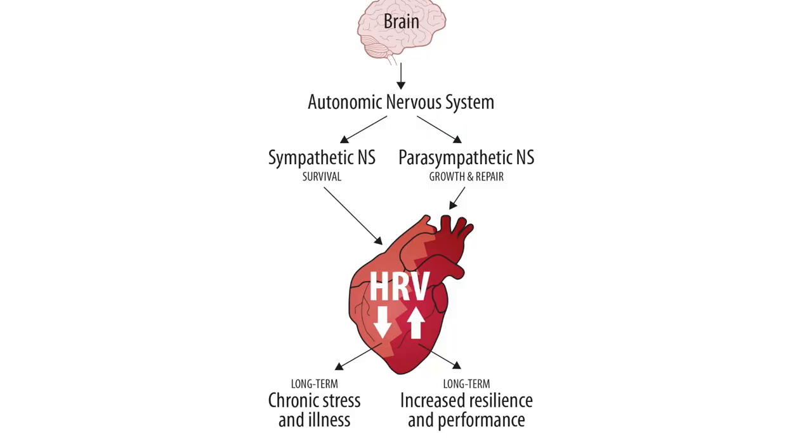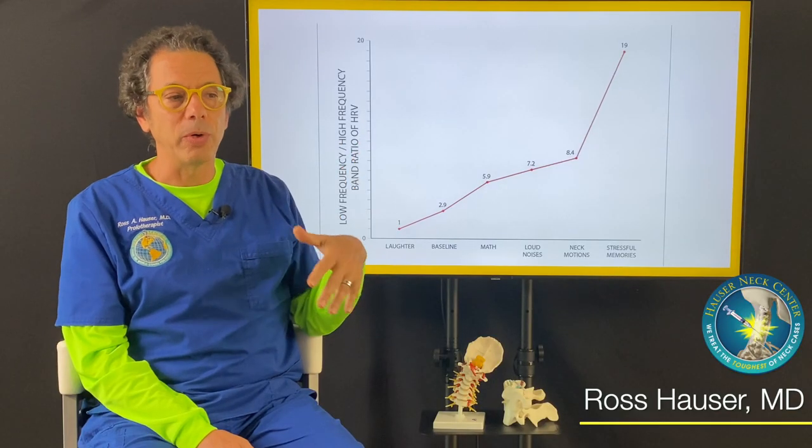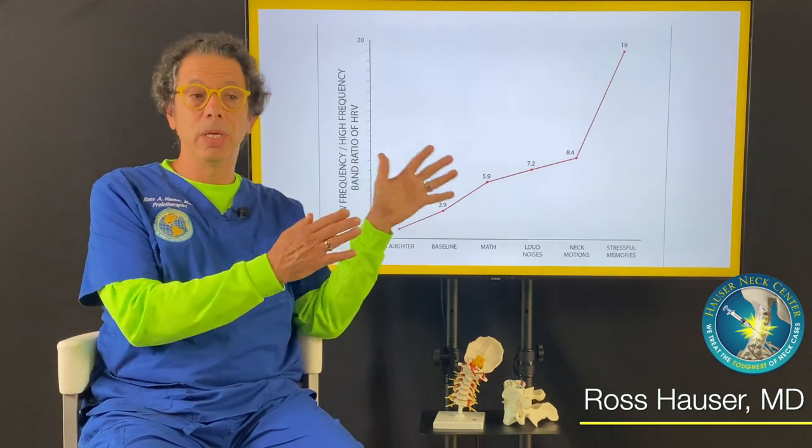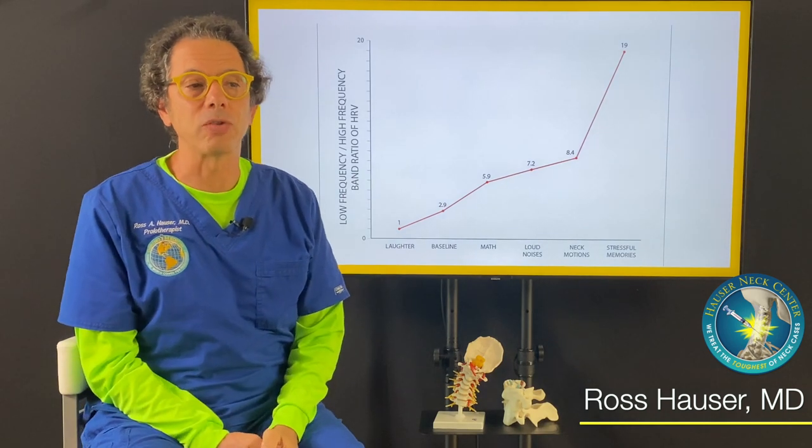Then eventually when we got the person to laugh, the sympathetic and parasympathetic systems became more balanced. So heart rate variability testing can show us really how the person is doing as it relates to thoughts, memories, and relationships.